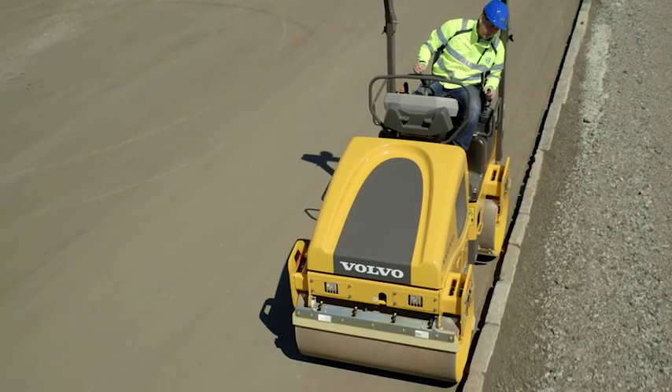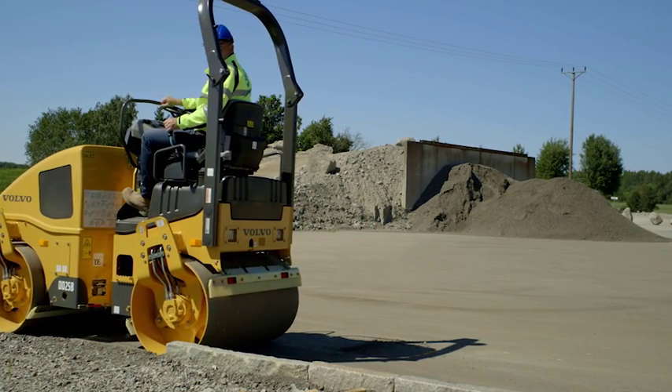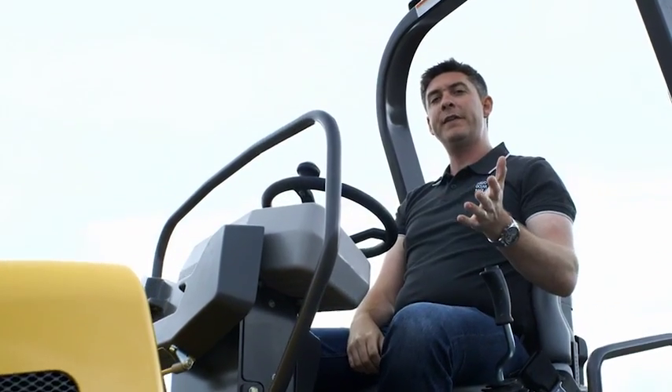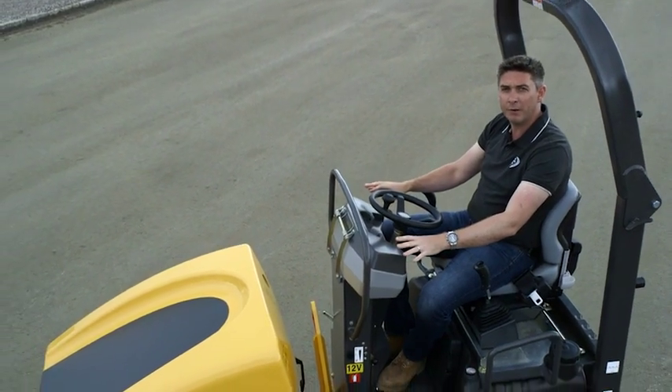The automatic vibration system eliminates the risk of operator mistakes by automatically engaging and disengaging vibration to prevent mat damage. And when you're done for the day, simply flip over the vandal cover and your machine and all of its controls are protected until tomorrow.